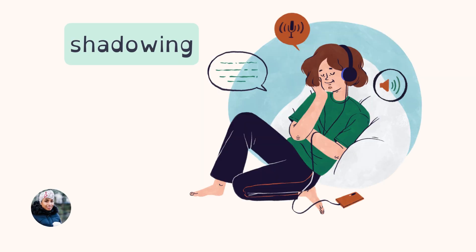The next tip is shadowing. Shadowing is basically when you listen to something and then repeat it. You try your best to mimic it — just like a shadow that follows you around. You're listening and copying what the person is saying.